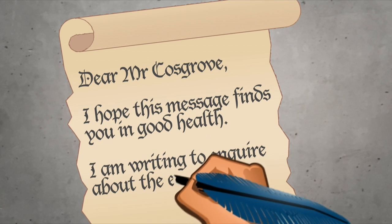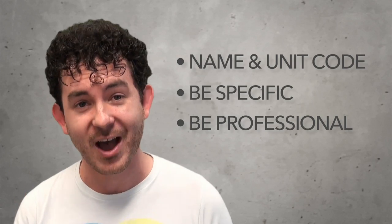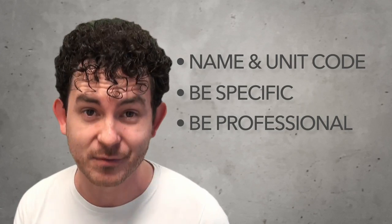And tip three: always be professional. We understand that an email is not the same as a formal letter, but it's not the same as a text message either. Avoid being overly familiar and always be polite. If you do these three simple things, I can guarantee you'll be your tutor's favourite student.